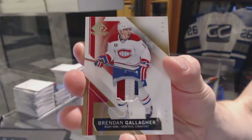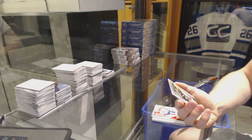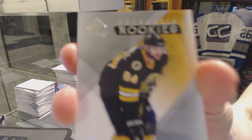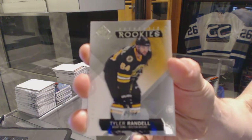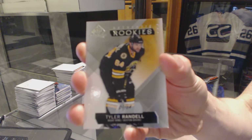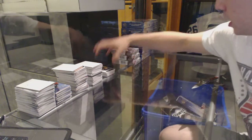20 of 49 for the Habs, Brendan Gallagher. And a rookie card numbered 9 of 64 for the Boston Bruins, Tyler Randall. 9 of 64, rookie card for the Bruins, Tyler Randall. Sweet.